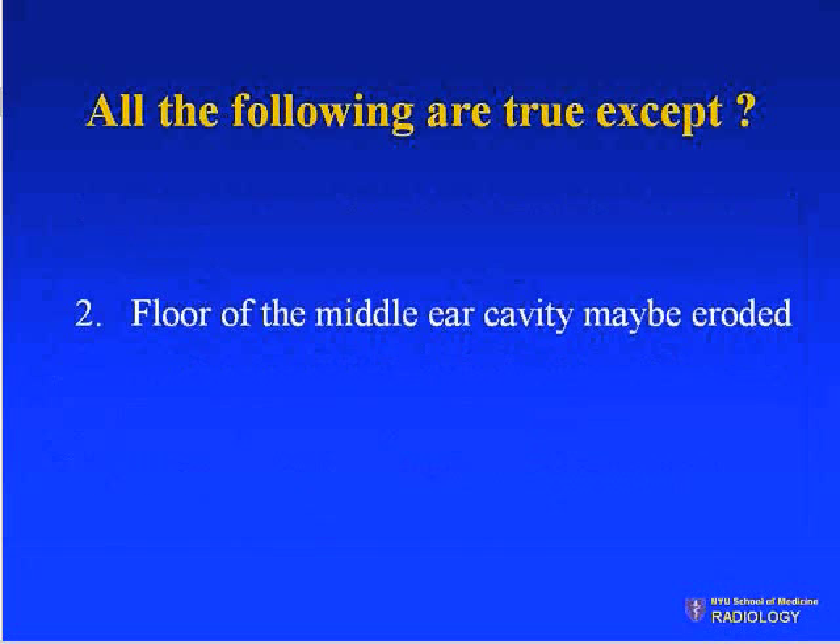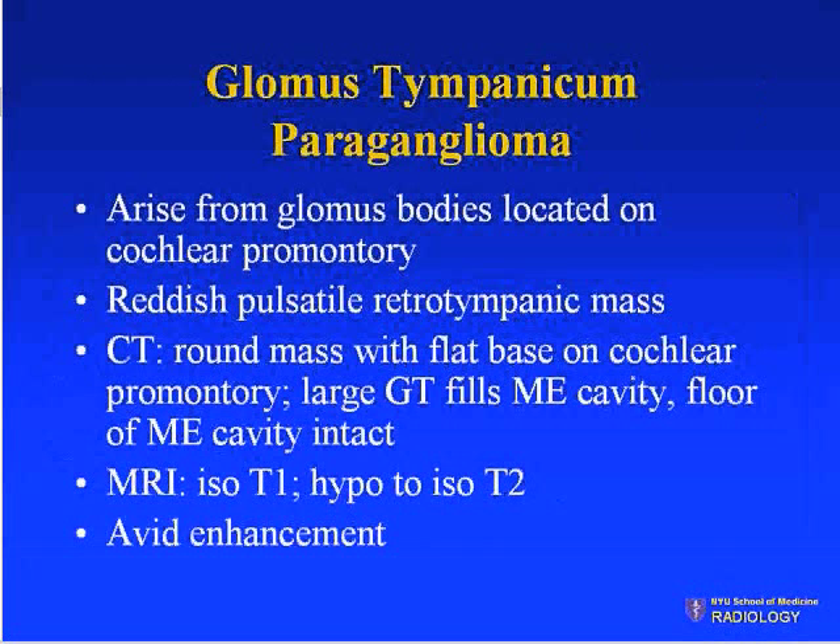The correct answer is 'the floor of the middle ear cavity may be eroded.' Typically it should not be eroded, because an intact floor is one of the hallmarks of this entity.